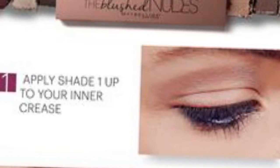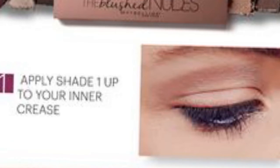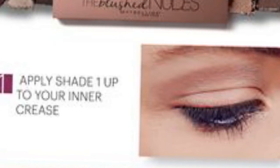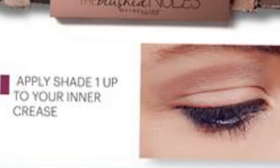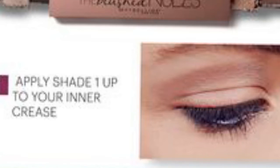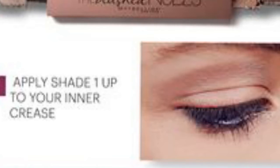If the unfamiliar application of cream shadows deters you, experiment with a cheaper product. Maybelline's Eye Studio Color Tattoo 24 Hours in Creamy Beige, £5.99, is almost identical to Groundwork. Or try a crayon — I'm never without Burberry Beauty's Eye Color Contour Crayons, £23, in my makeup bag, and live in mild but persistent fear that they'll be discontinued.